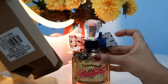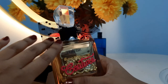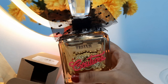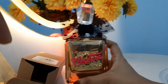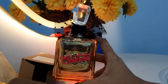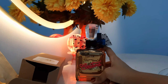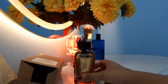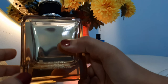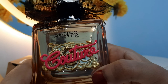Let's get the bottle out and have a look at it. Here's the bottle — it's pretty. It's marked as a tester right on the bottle, and it's almost the same as the original. It's a funky, fun, playful kind of bottle, though not very classy or elegant. The bottle is really opaque — you can't see the contents inside.